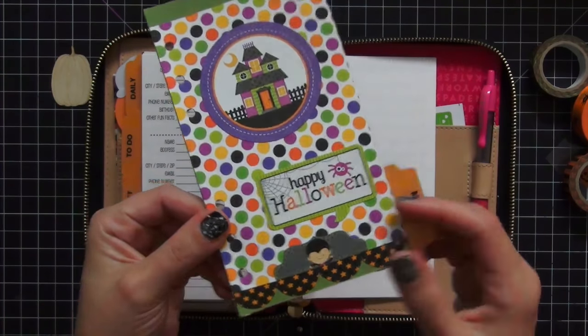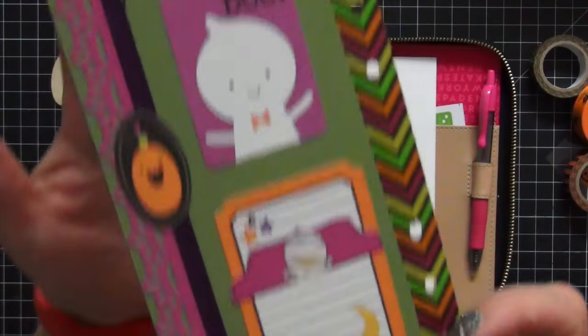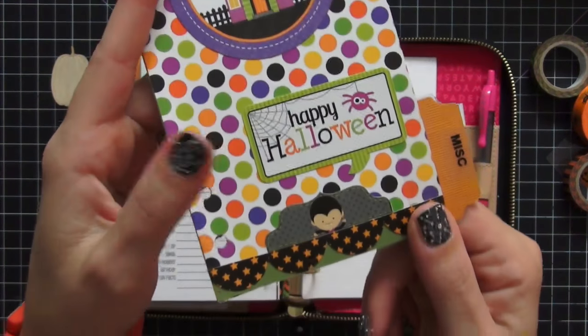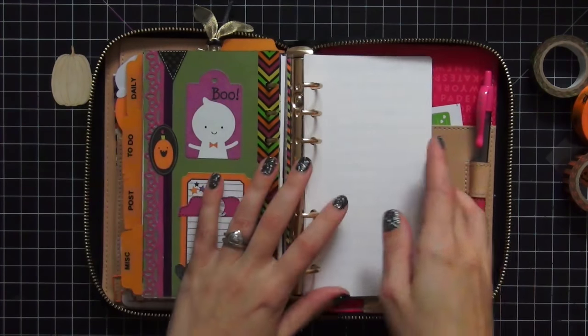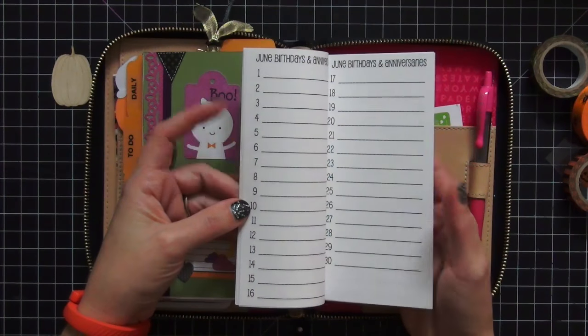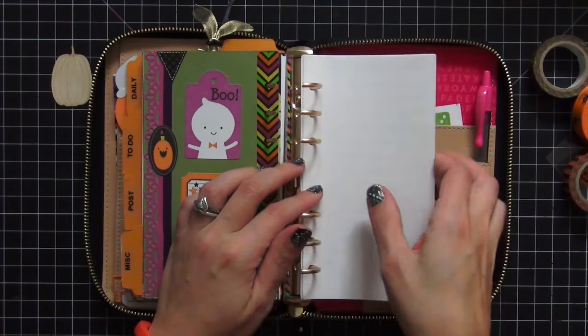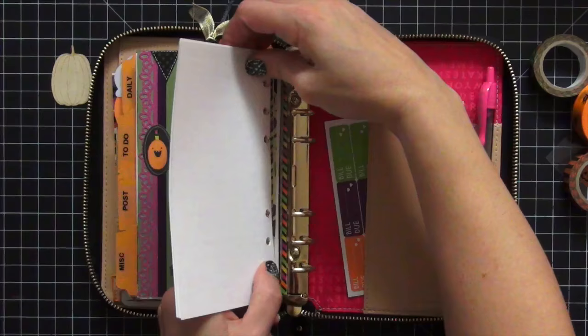My last divider is Miscellaneous — anything that doesn't fall under the other categories — and again Doodlebug Halloween Parade designs. I really love how these came out. So far in my miscellaneous section I only have birthdays and anniversaries, again from So Much Crafting, where you just list everybody's birthdays and anniversaries. That is everything that I have in the planner. It seems like a lot but it's really not — I still have a lot of room on the rings.